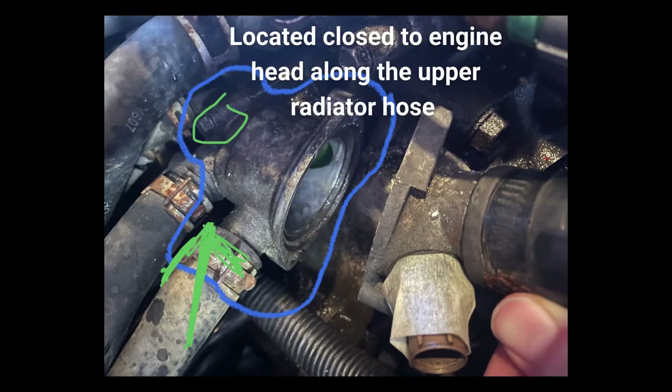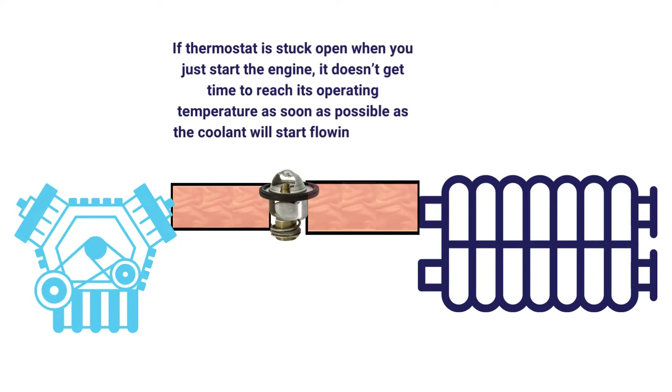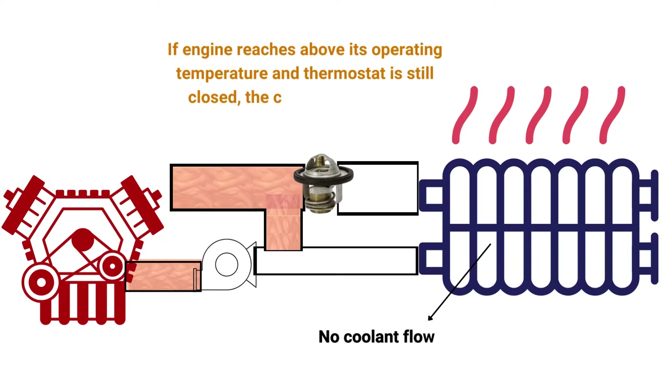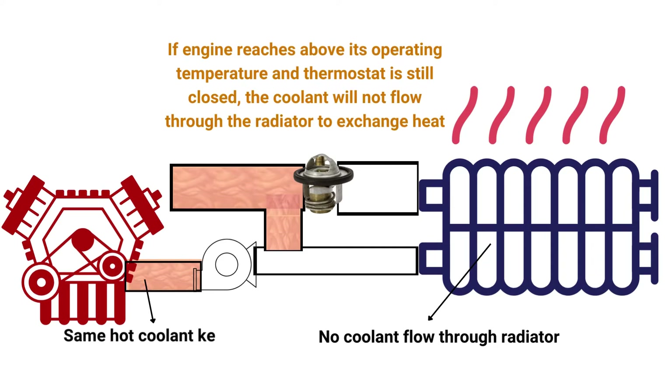The thermostat is located along the upper hose of the radiator. When you just start the engine and the thermostat is stuck open, the coolant also flows through the radiator, and as a result, the engine's temperature does not reach a desired level. When the thermostat is stuck closed, the coolant can't pass through the radiator to exchange heat, so the same hot coolant repeatedly passes through the engine, causing overheating.